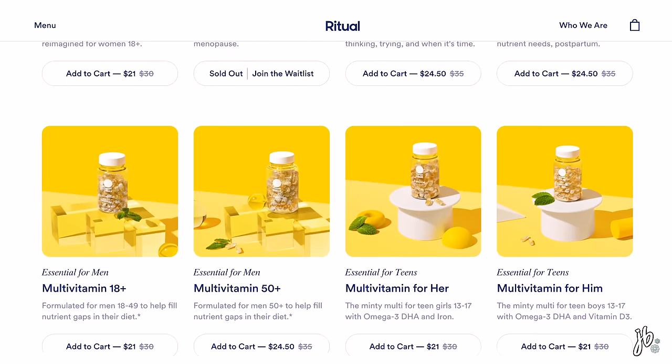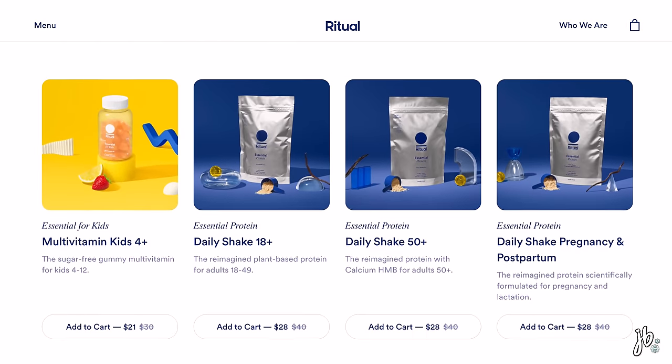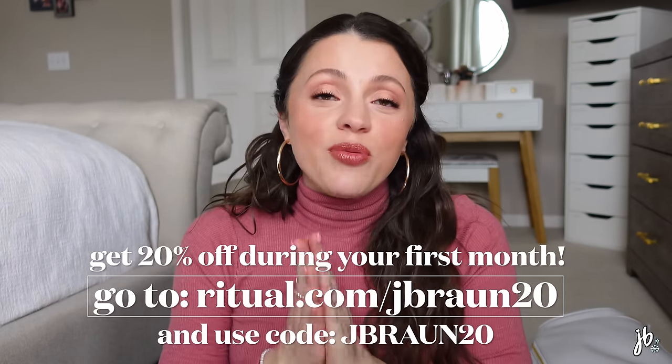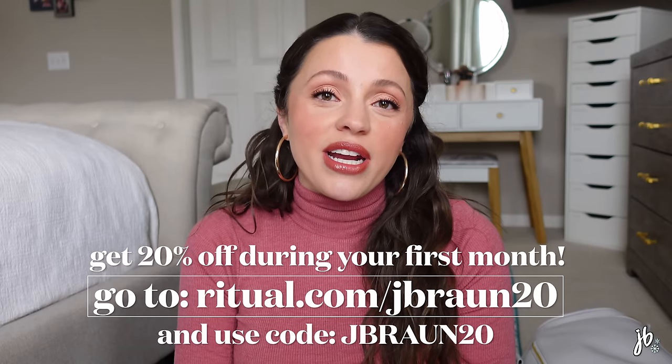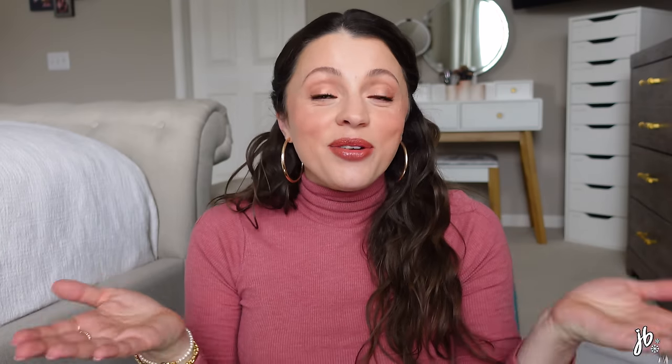Ritual's packaging is made from 100% recycled materials, and they use plant-based ink in their mailers. They're vegan friendly, non-GMO, gluten free, allergen free, and contain no added sugar. They have multivitamins for the whole household — for women, men, 50+, teens, kids, plus a prenatal, postnatal, and even protein powders. It's also super convenient — delivered to your door, just over a dollar a day for the 12 essential nutrients. Right now Ritual is offering 20% off your first month — go to ritual.com/jbron20 and use code jbron20 at checkout.